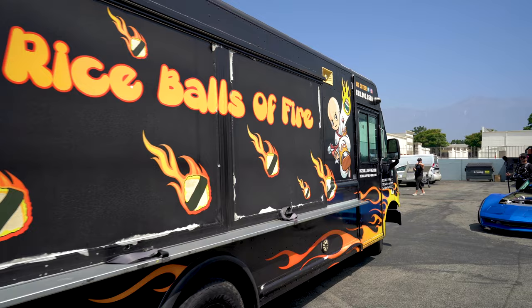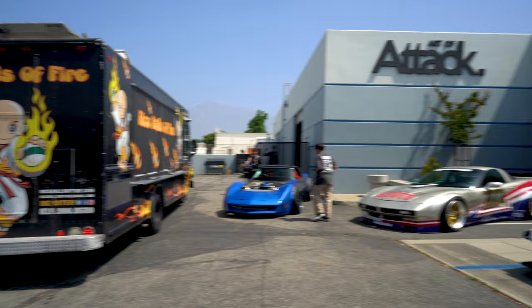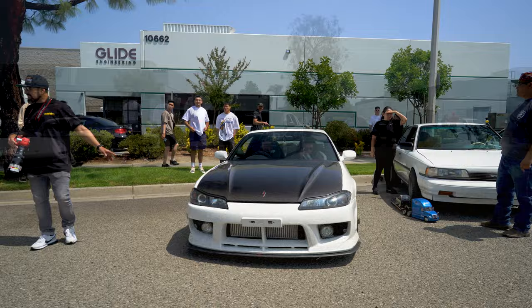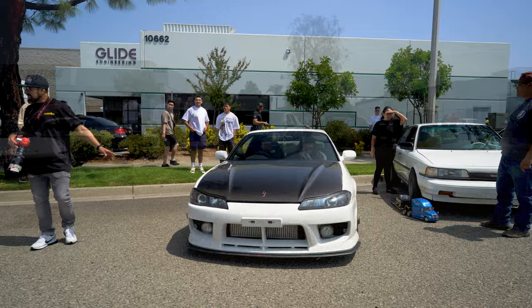This is the most important car to the car show right here — you got your rice balls on fire. Just pulled in with an S15 on BVs — nice and clean.